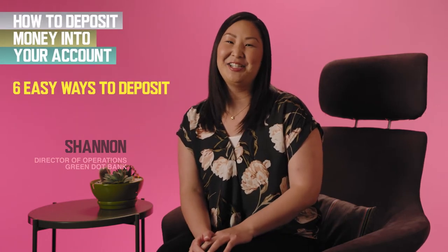Hey guys, Shannon from Green Dot here. We have six ways to fund your account, so you can pick the option that works best for you. Let's count them down.